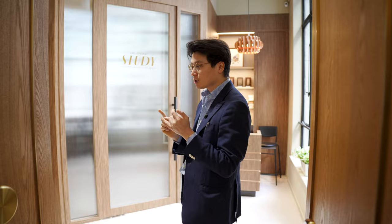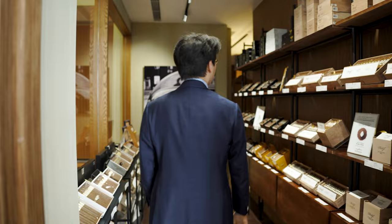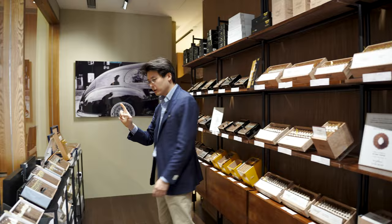We do this as a collaboration with Davidoff, which means that as you walk into our walk-in humidor, we have a full selection of Davidoff's cigars — everything from the Signature to the Anniversario, to the Escurio, to the Churchills, to the Royal Releases.